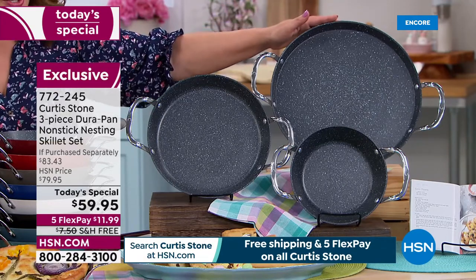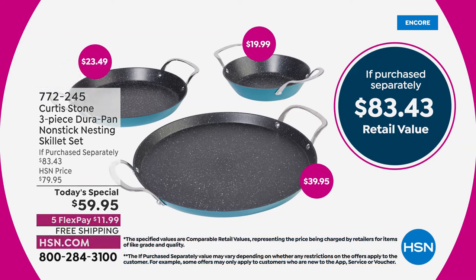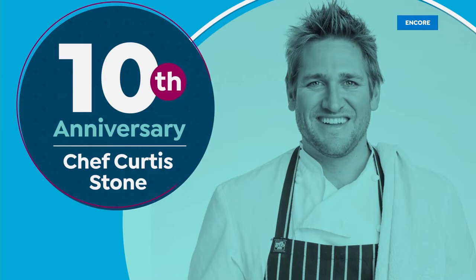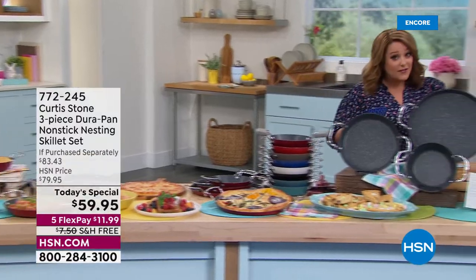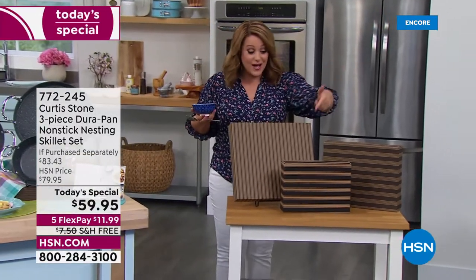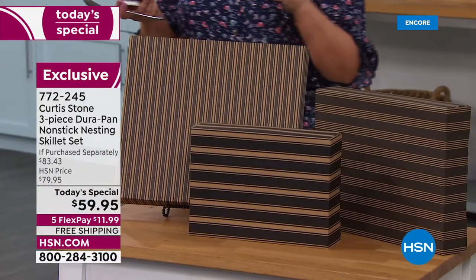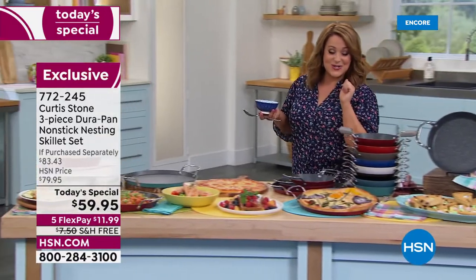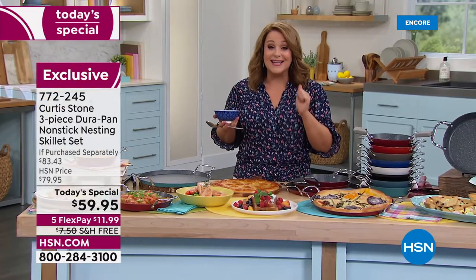You get the 10 inch - the size our research said you reach for most - and then the largest pan we've ever done, a big 13 inches. It becomes your way to cook pizzas, use as a griddle, or do one-pan meals with the side and the protein together. They're all coming individually boxed, perfect for gift giving. Keep one, gift two - or keep the largest for yourself. Item number 772-245, all three today less than $20 a pan at $59.95.